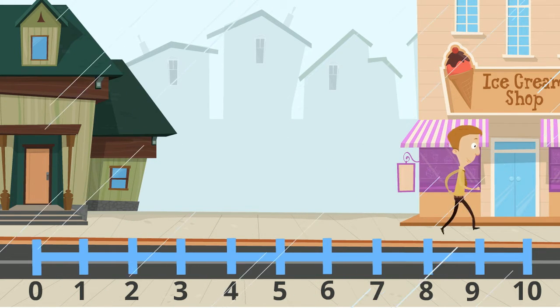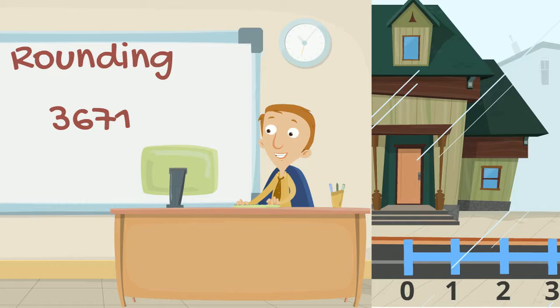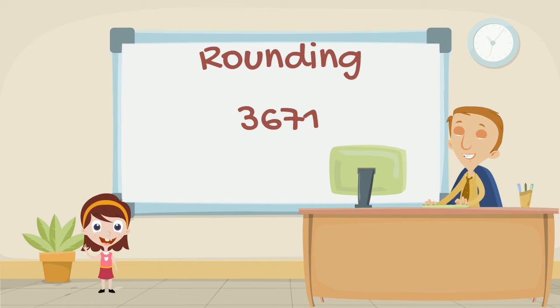So that's all well and good, but we still haven't answered that question we had at the start. How do we round a number like three thousand, six hundred, and seventy-one to the nearest ten, hundred, and thousand? Well, now that you know the basics, it's pretty simple. Head on over to the next video and we're going to have a look at how we write this down.